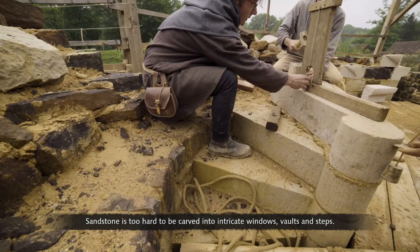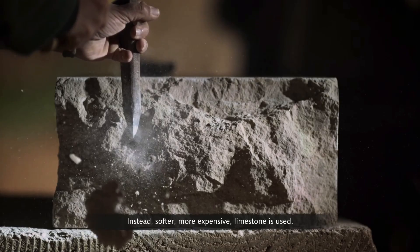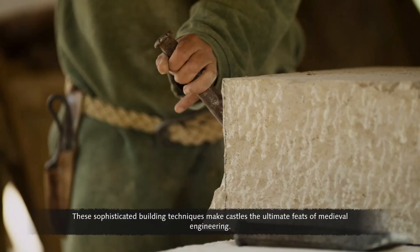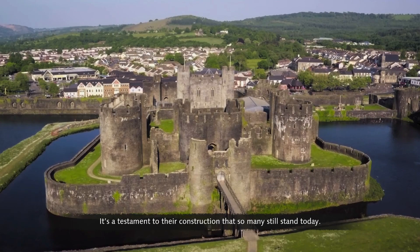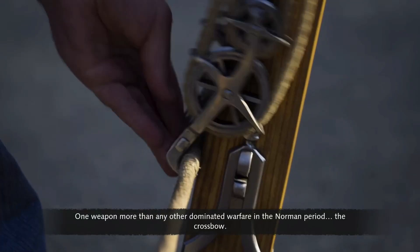This ingenious method makes the walls better able to withstand hits from a trebuchet. Sandstone is too hard to be carved into intricate windows, vaults and steps — instead, softer, more expensive limestone is used. These sophisticated building techniques make castles the ultimate feats of medieval engineering, and it's a testament to their construction that so many still stand today.